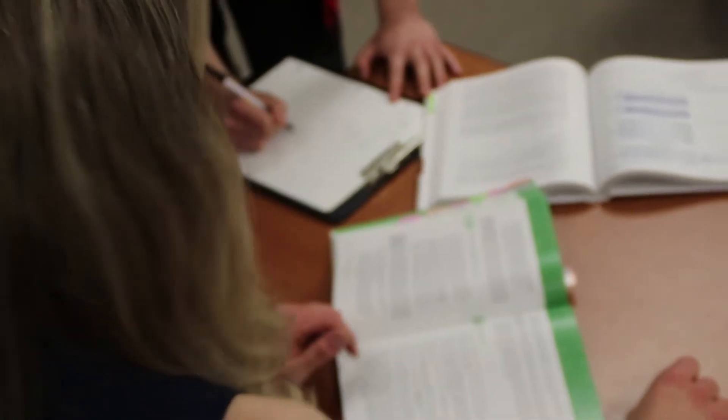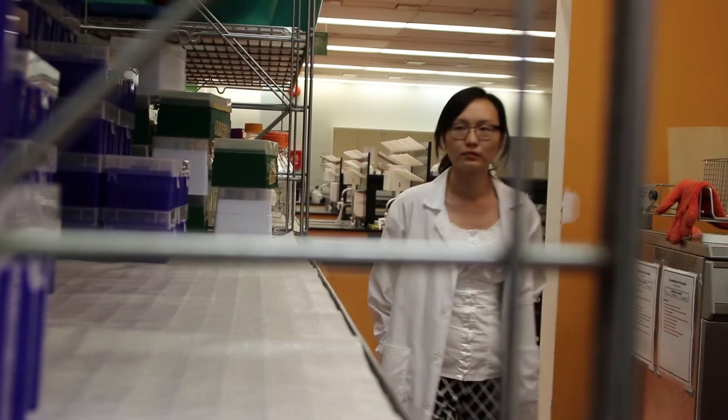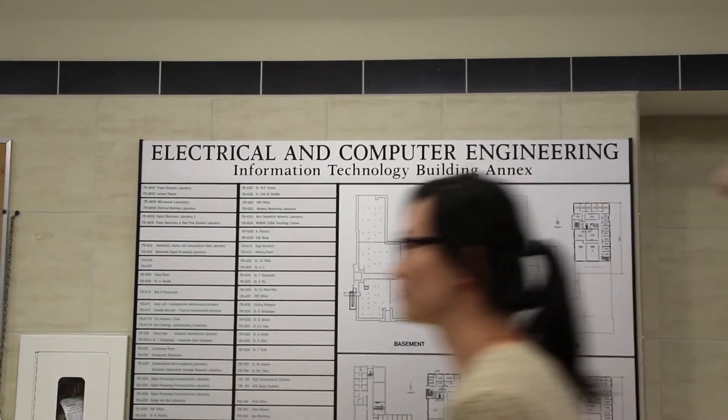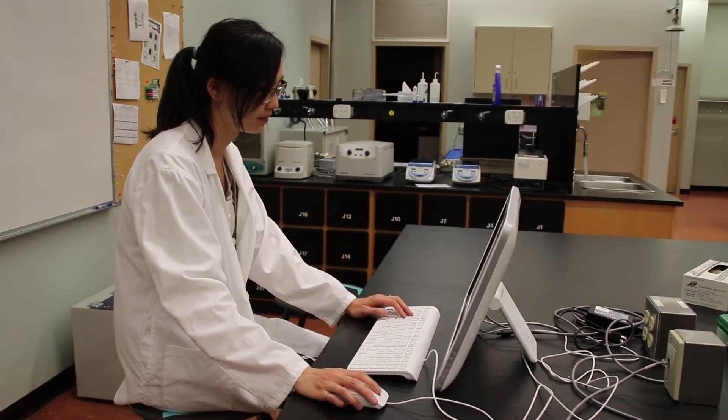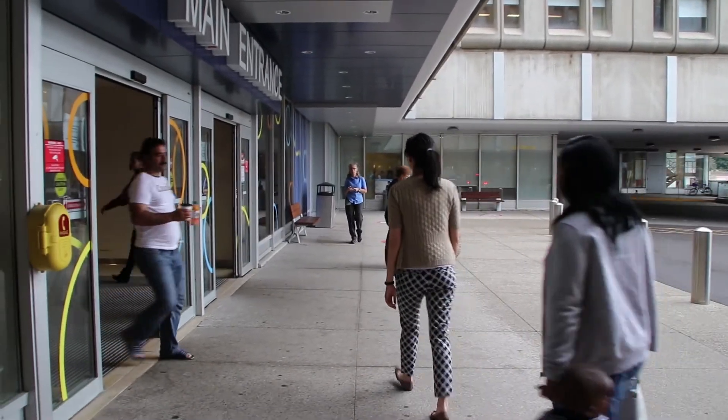What I enjoy about medicine is that you're directly impacting the lives of patients, whereas in the corporate world, while the projects might be interesting, there are a lot of ladders and a lot of steps before you can make a significant impact on the end user. So I'm really glad I made the switch, and I think my career in radiology really integrates aspects of what I enjoyed about engineering in terms of problem-solving using algorithms, but applying it to a career that impacts patients directly.